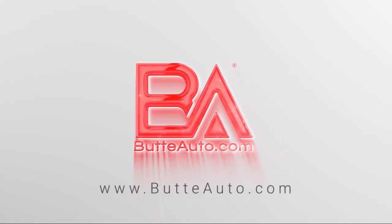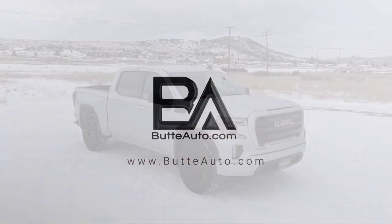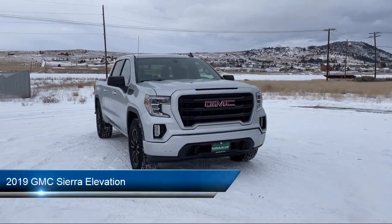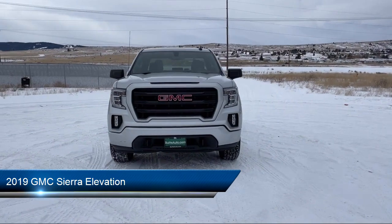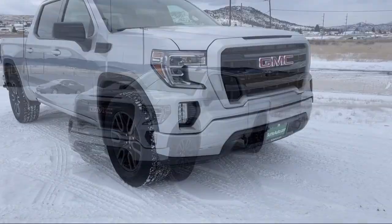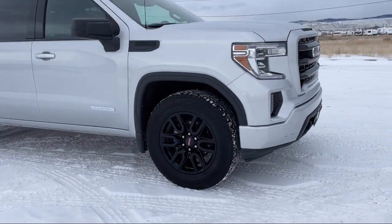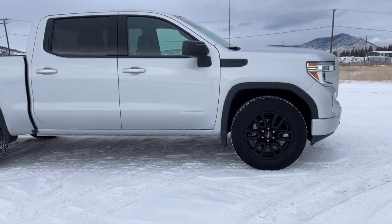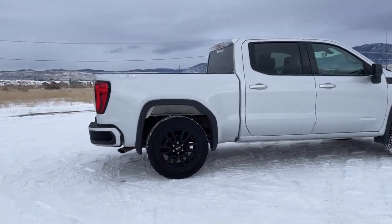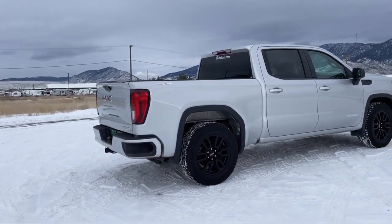Welcome to Butte Auto. Here's a more in-depth view of one of our vehicles from our huge selection. It comes equipped with many standard and optional features and has less than 60,000 miles on the odometer. Here at locally operated Butte Auto, we strive to give each of our customers a VIP experience. We want to earn our customers' business for life, so we offer the best customer service in southwest Montana.